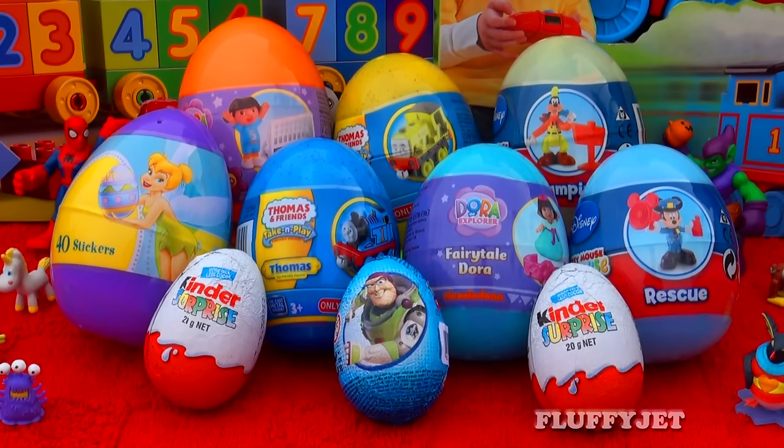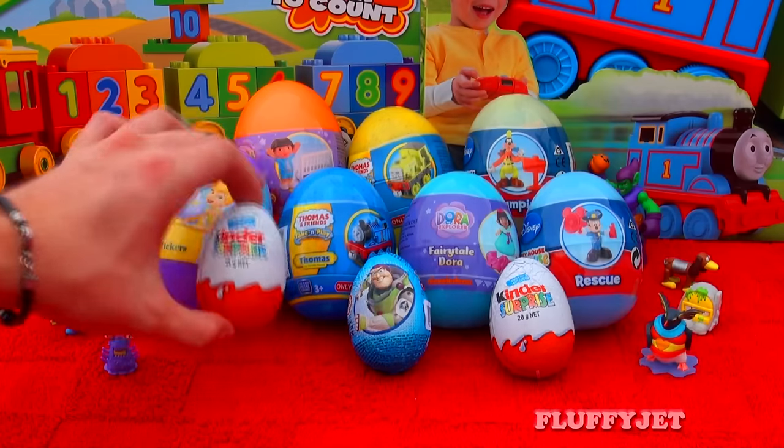Today we get to check out 10 awesome surprise eggs. First up we have a Kinder Surprise.